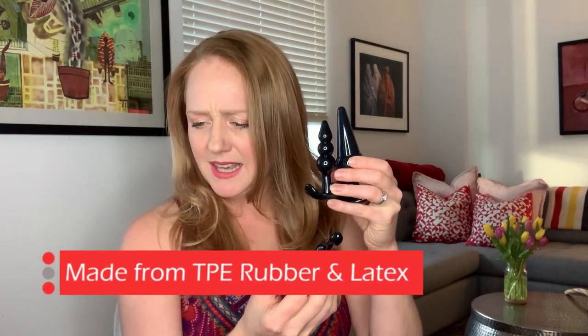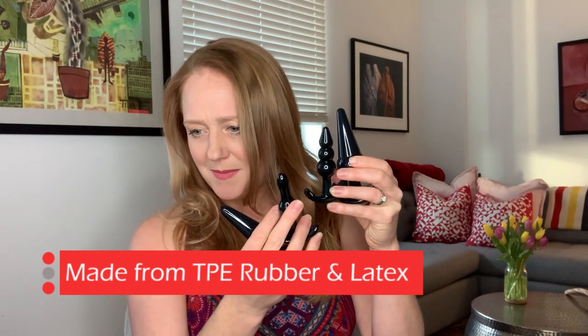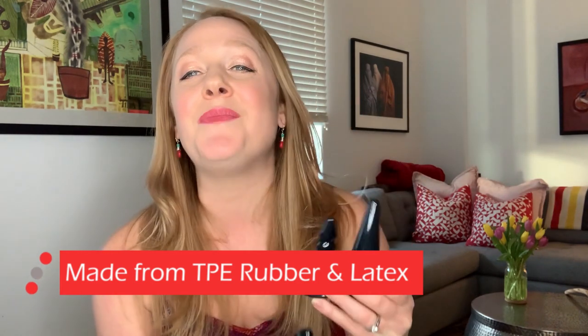The key to backdoor play is tons and tons of lube. This is made of TPE — a super firm rubber that has the perfect balance of give and take. It's super flexible. And like we said, all of these toys have that flared bottom, so they're going to feel really, really good on all your parts.